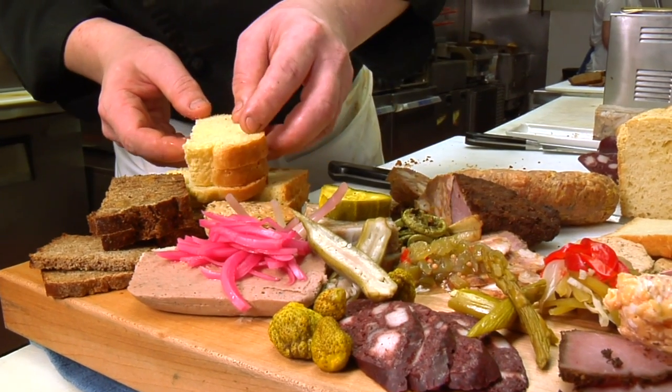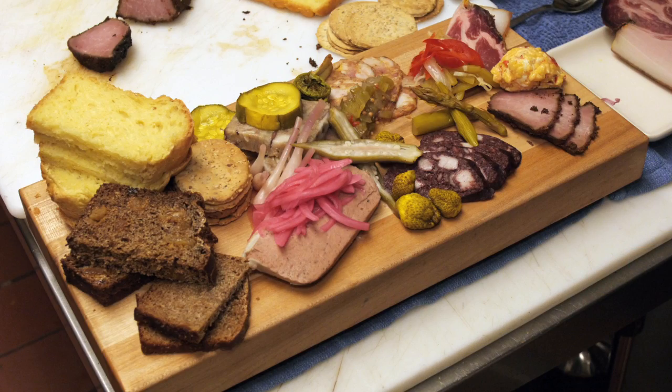So there we have our charcuterie and pickle sampler. We're really looking forward to serving this tonight. We'll be right back.